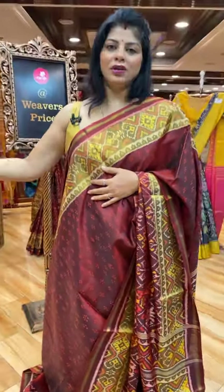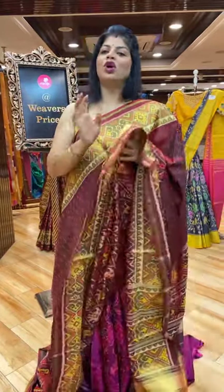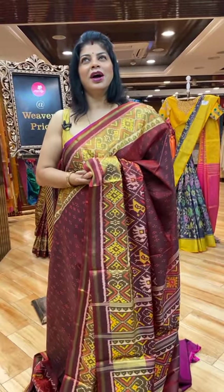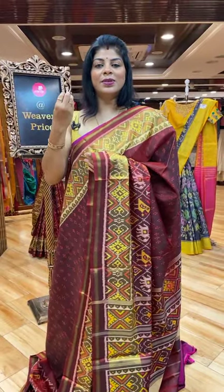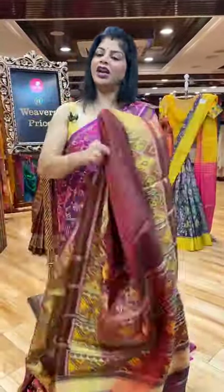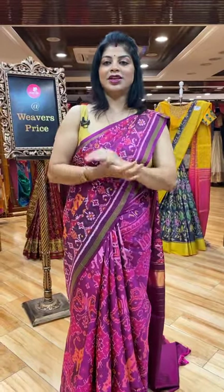Pastel shades are very rare to find in patolas. Almost we get dark shades in it. Pastel shades are rarely available — maybe sea green like pista green, light blue. Very rare, only one or two pieces. But dark colours look very good. Light colours do elevate the weave, but patola weave itself is very exclusive.